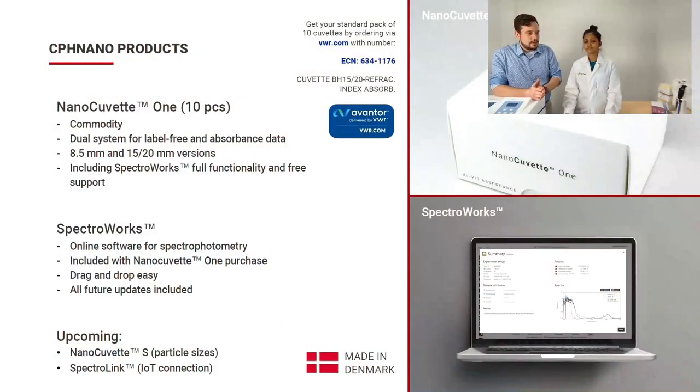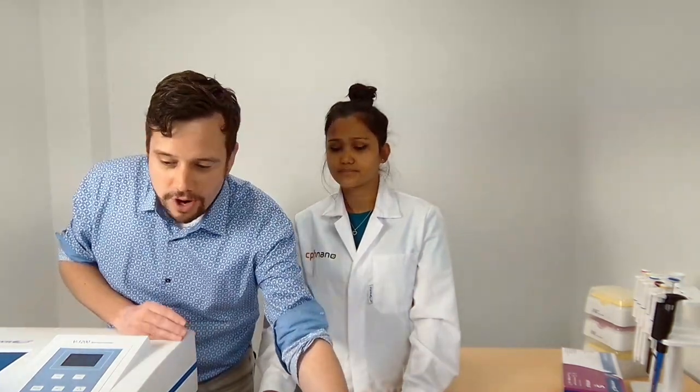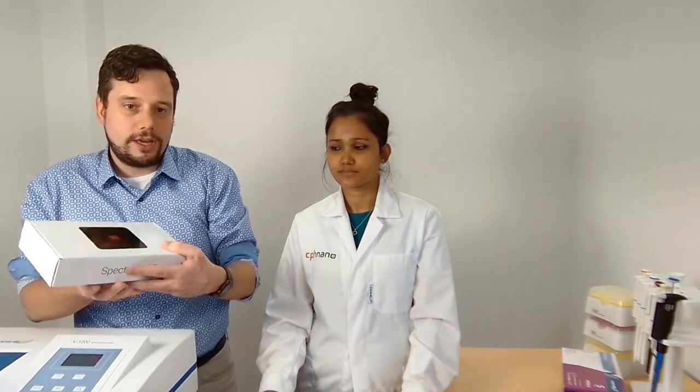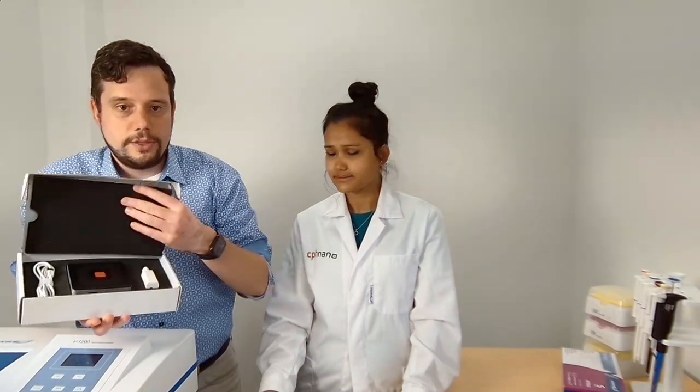Regarding SpectraWorks, it is its own product — a fantastic online software for spectrophotometry, included in the purchase of the NanoCuvette 1. It's drag-and-drop easy, and all future updates are included in the price of the consumable. We also have the upcoming NanoQuit S for particle size distributions and concentrations, and the Spectralink product — an IoT device that connects your spectrophotometer directly to the cloud with no installations, much more secure data, and a comprehensive modern way of running spectrophotometry in your laboratory.